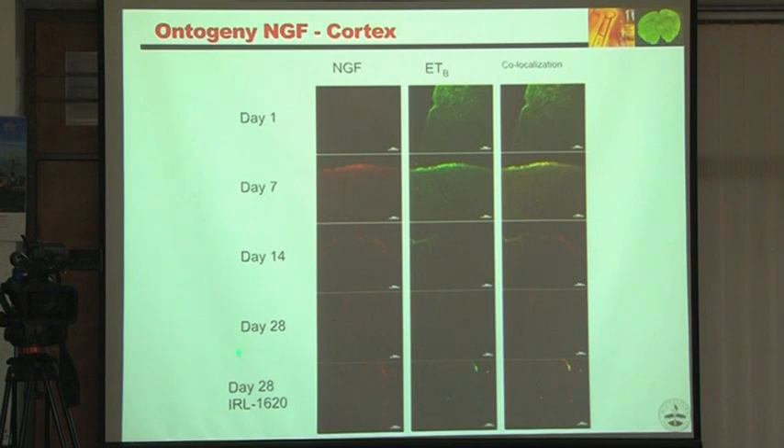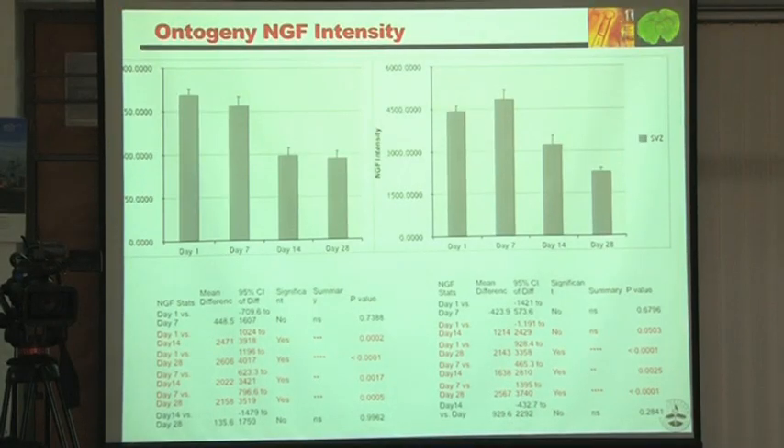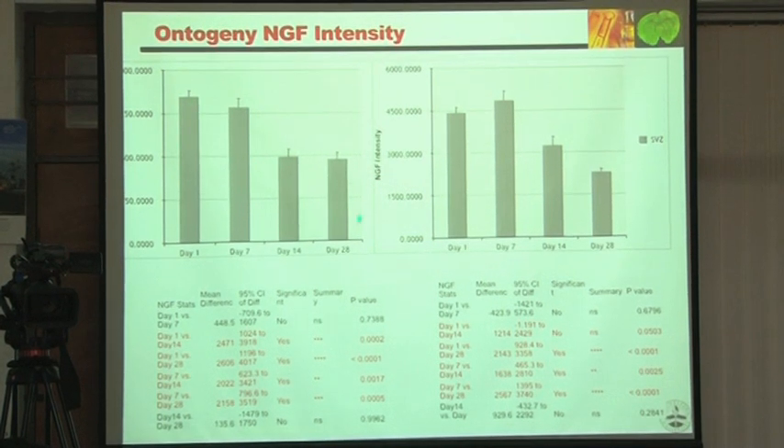We thought: why not give IRL 1620 on day 14? IRL 1620 is a highly selective ETB agonist. We stimulated ETB receptors and looked at nerve growth factor and VEGF. We wanted to see if we could create super babies — but nothing happened. Nerve growth factor showed no significant change between day 28 with or without IRL 1620, whether in the subventricular zone or cortex. IRL 1620 is not influencing nerve growth factor intensity.